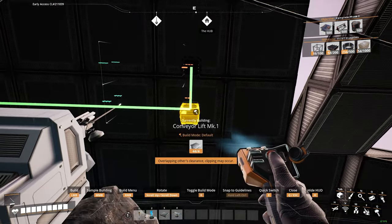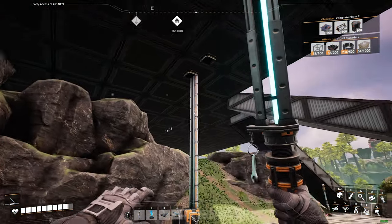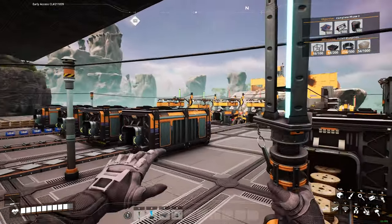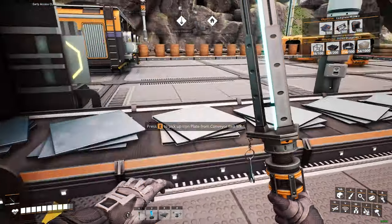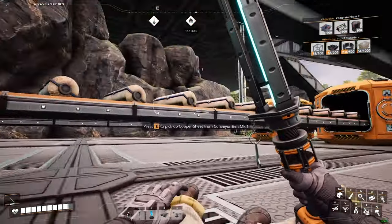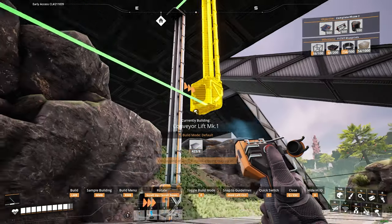We're going to change all of these into a bus, which is just conveyors on top of each other in a single line. They're all going to be going down the middle here, and then we're going to have splitters that branch off into each of these lifts — and that's how we're going to do the sorting machine.